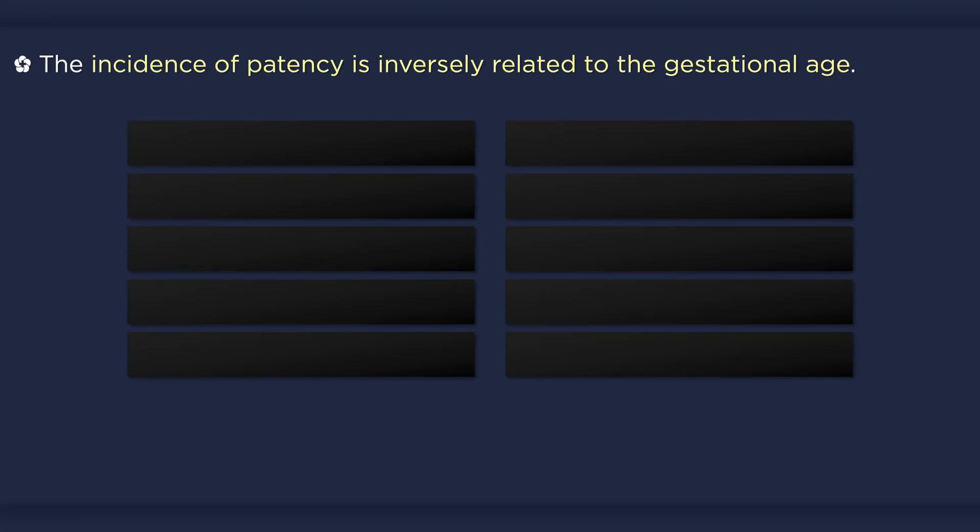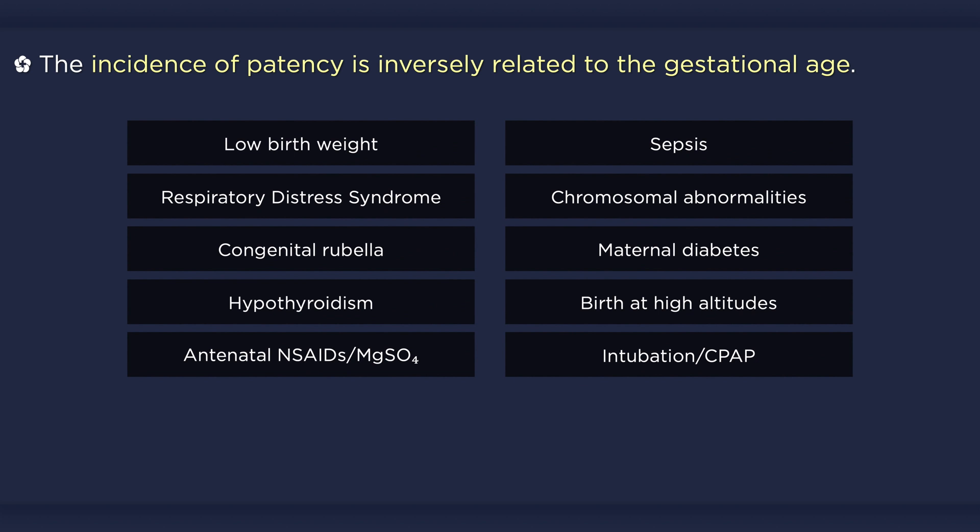The incidence of ductal patency is inversely related to gestational age — that is, the more premature the newborn, the greater the risk of patent ductus arteriosus. There are many other important associations as well, including low birth weight, sepsis, congenital rubella, and birth at higher altitudes. Conversely, antenatal corticosteroid exposure actually decreases the risk of ductal patency.